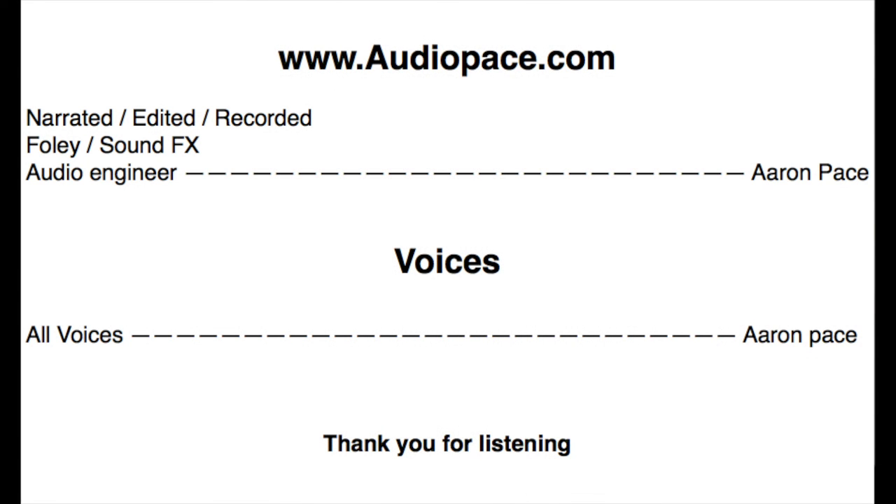Thanks for listening, everyone. If you like the stories, please hit the subscribe button, and you'll get a notification when the next story comes out next Friday. I'll see you next time. Bye-bye.